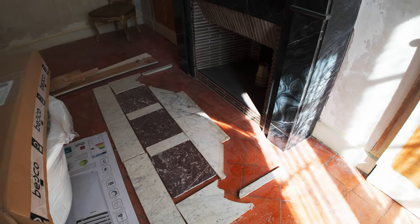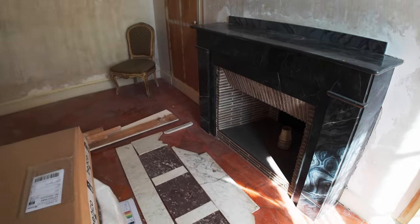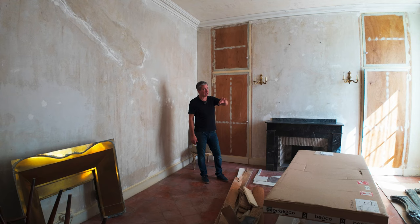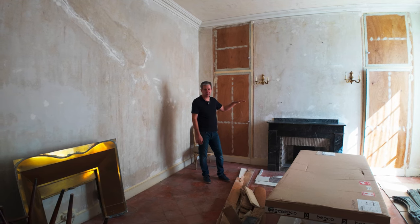The fireplace here is good enough — nothing too fancy. We're going to keep it probably just as it is, just clean it up a bit. We've also got pretty much all the house — all the window ledges are marble, which is kind of neat.